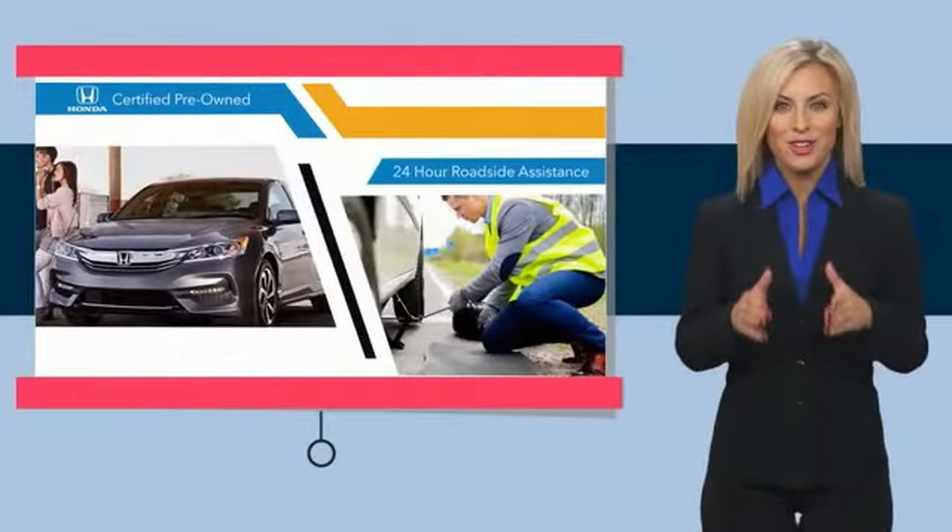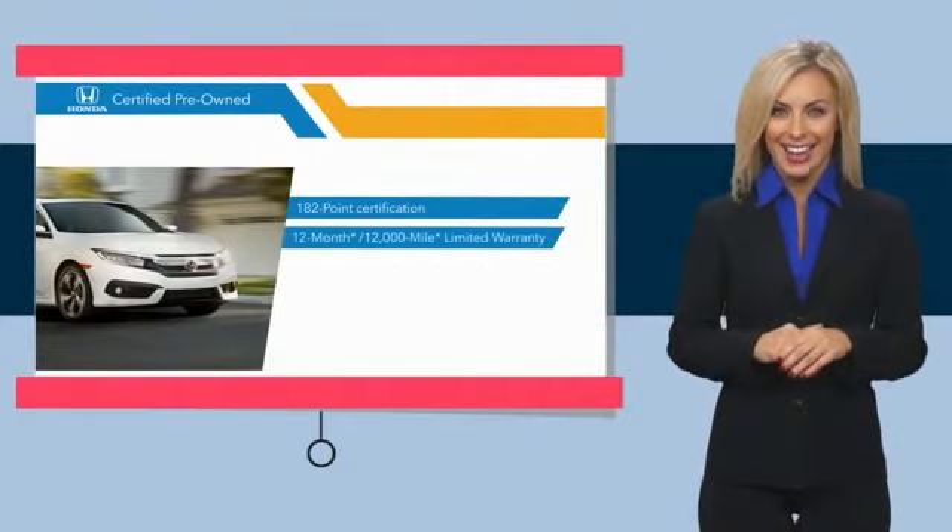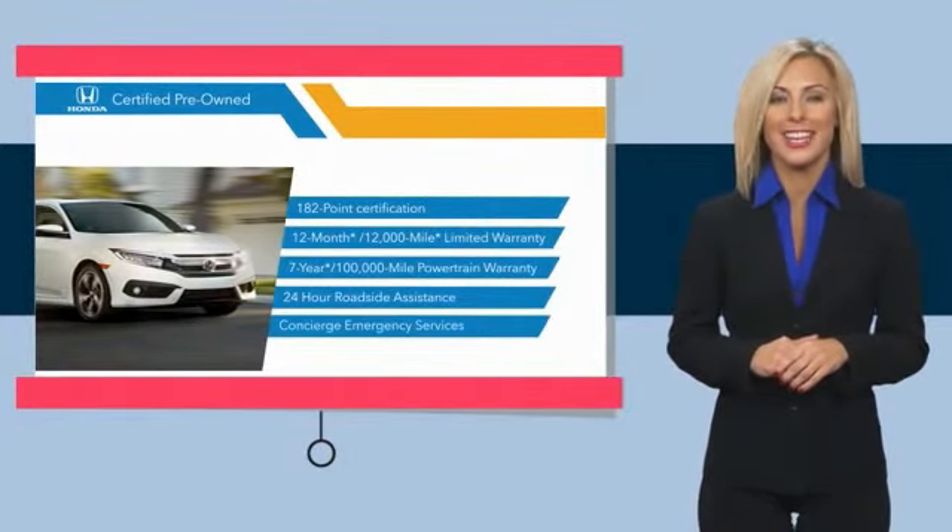All provide the comfort you're looking for in a pre-owned vehicle. Stop by your local Honda dealer today to see why the Honda Certified program is worth looking into.